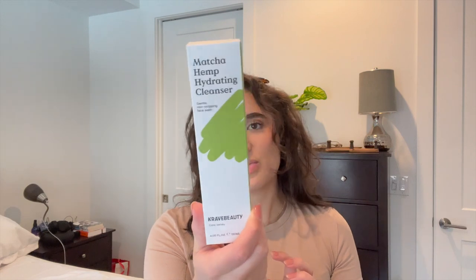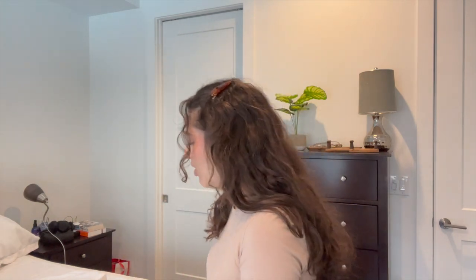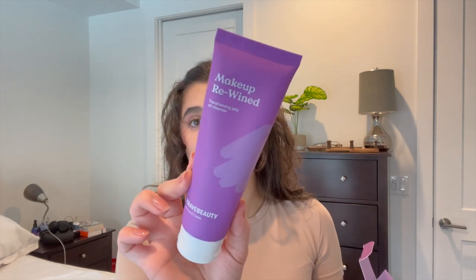And then I got the Matcha Hemp Hydrating Cleanser, a gentle non-stripping face wash. I'm excited about this because it's supposed to be really nice and gentle for the skin. I'm planning on using this in the mornings — I use an acne oil-absorbing cleanser at night and then a gentle one in the morning, so I think this will be really nice. I love their packaging, so simple. And then for free, you got a Makeup Rewind Transforming Jelly Oil Cleanser. I'm excited to double cleanse now — it really gets rid of all the dirt, makeup, and sebum from the day. They said it was a different formulation that was extra in their factory and they weren't selling it as their regular product, just a different consistency. I might try this tonight because I am wearing makeup today. So that's my little Crave Beauty order.